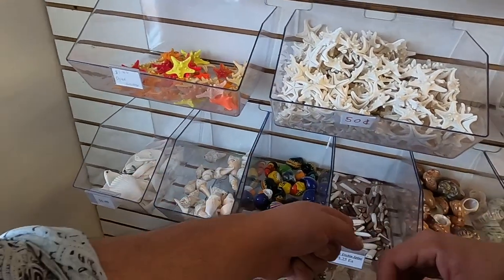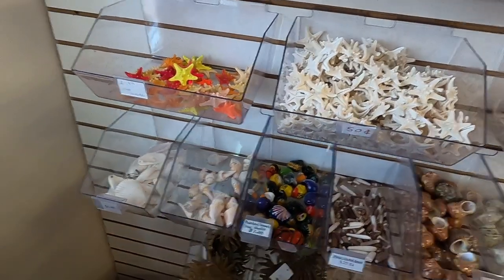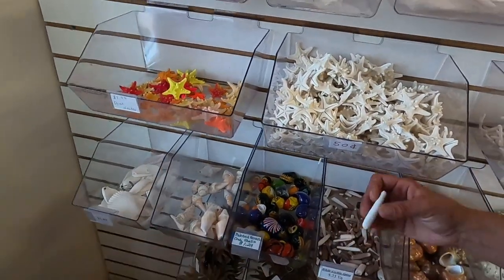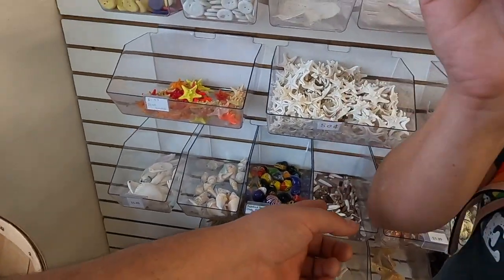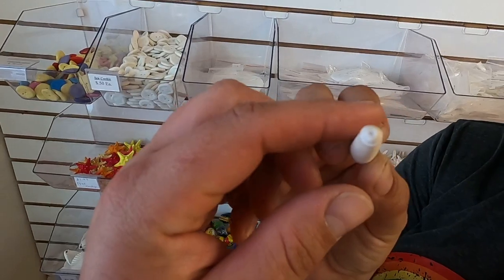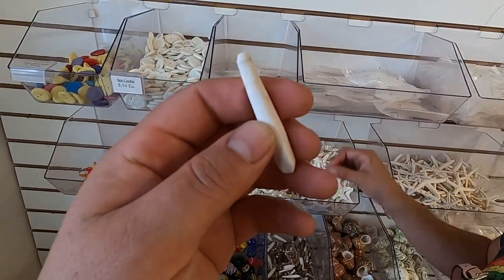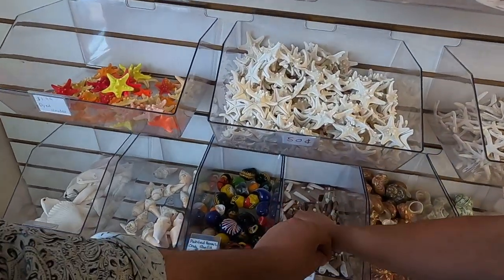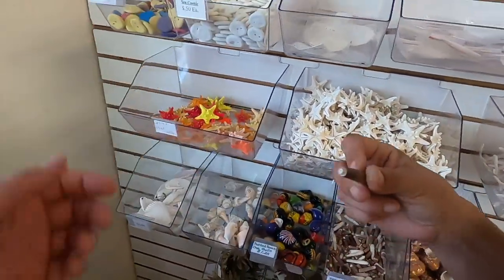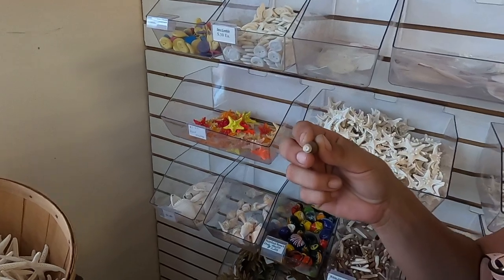I see a lot of these beads at gem shows and stuff. I actually have a whole bunch that Lynn gave me. Back in the day you would see Native folks use this in their regalia — like the outfits, you know? Fertility regalia.